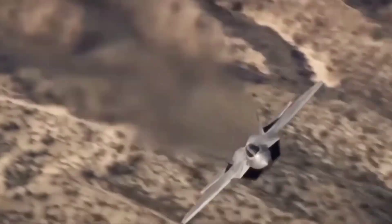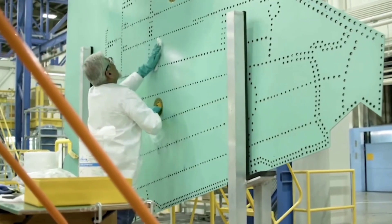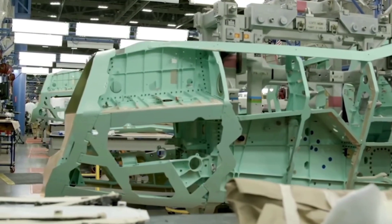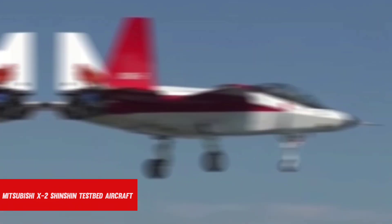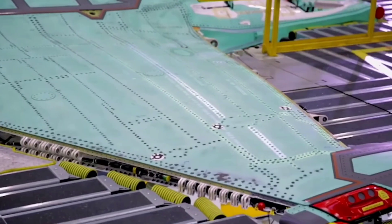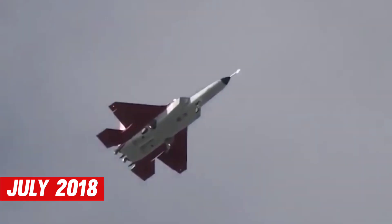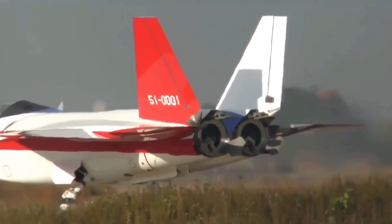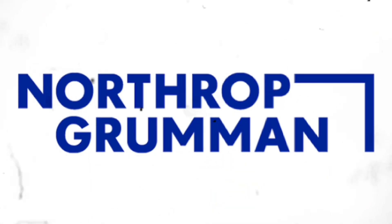After the US Congress refused to allow the F-22 to be exported in 1998, Japan began work on a domestic fifth/sixth-generation F-3 fighter. The Mitsubishi X-2 Shinshin testbed aircraft flew as a technology demonstration in 2016 after extensive research. By July 2018, Japan had gathered enough information to determine that the project would require international partners to finish. Northrop Grumman was one of the companies that responded, and there is talk that it may offer Japan a modified version of the YF-23.